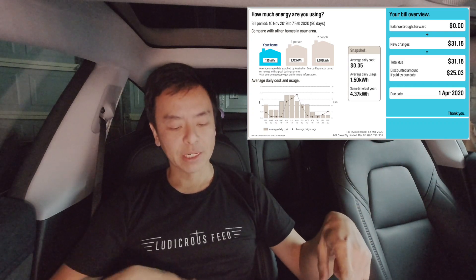We've got the old 3 kilowatt system on one phase and the newer 5.4 kilowatt system on a second phase. We've also got a Tesla Powerwall 2 battery — 13.5 kilowatt hours of capacity. Let's go through the bill right now.